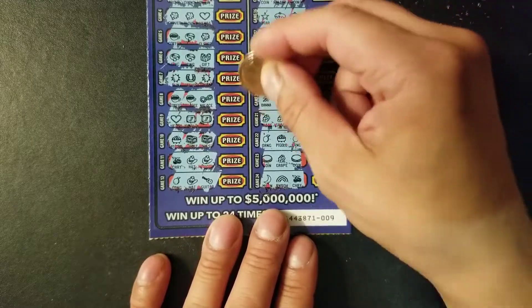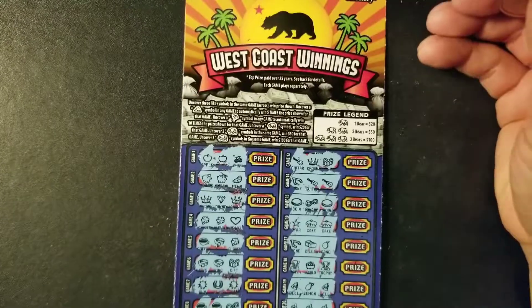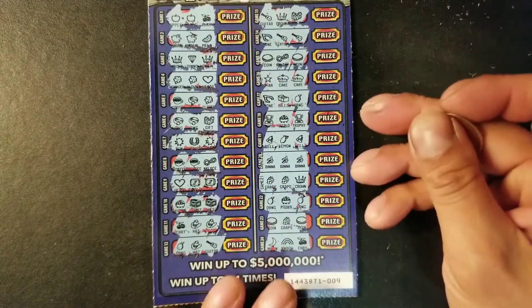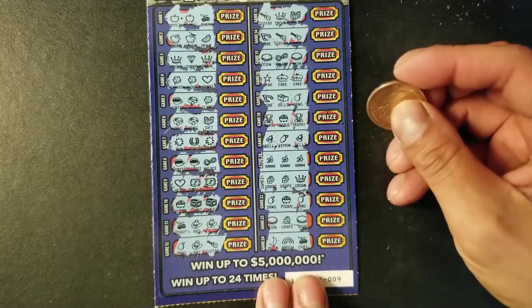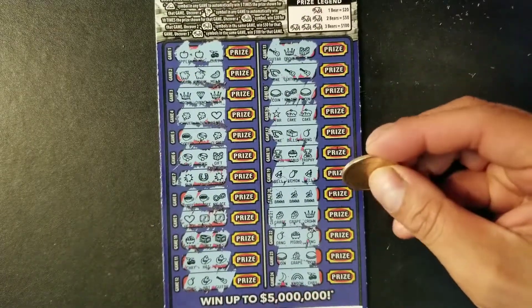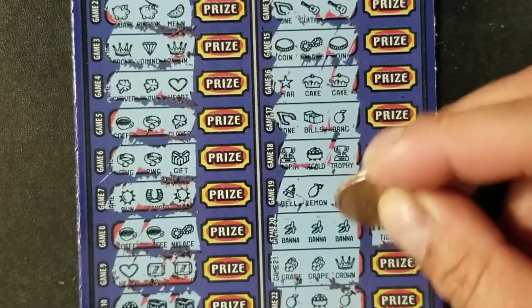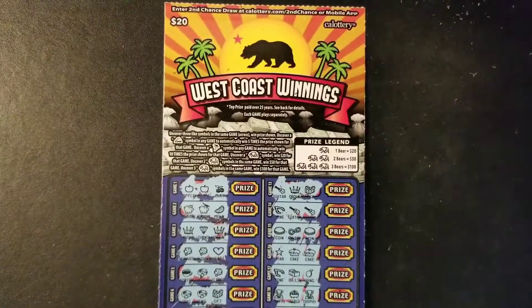Last one here. So we finally found a win on this West Coast Winnings ticket. We got three bananas here. It might be a ticket price, but it doesn't matter — at least we get our money back. Let me scratch out the price here. And yes, it's a ticket. So it was a ticket win on this $20 West Coast Winnings.